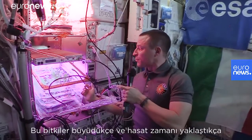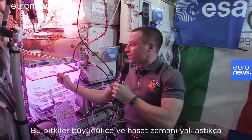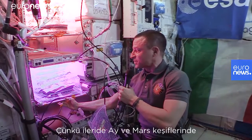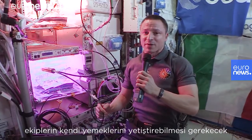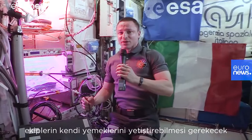As these plants grow bigger and closer to harvest, we harvest them and eat them as a crew. All this is because we do think that for further exploration to the moon and Mars, the crew will need to be able to grow and produce their own food on board to sustain them.